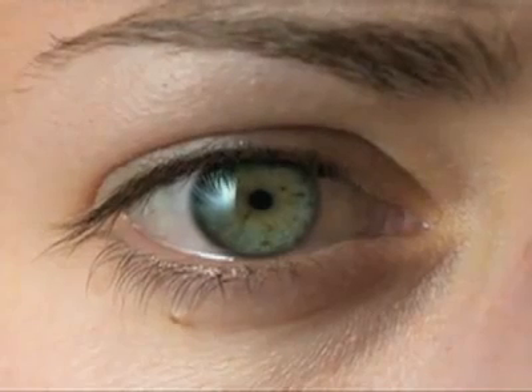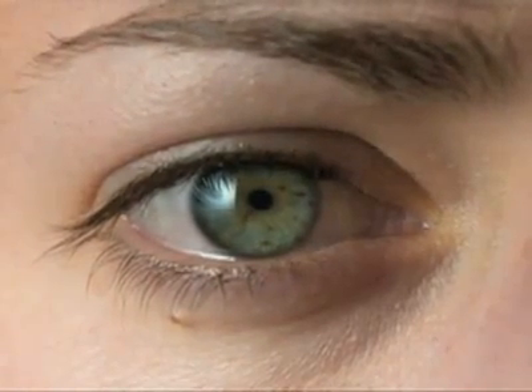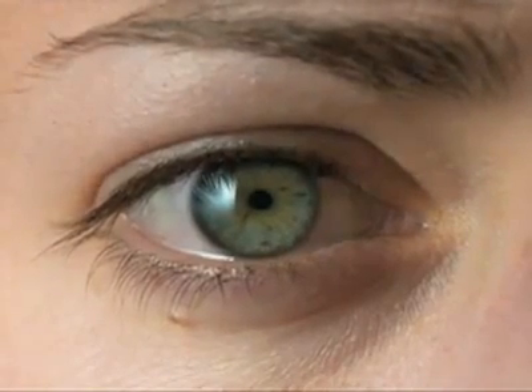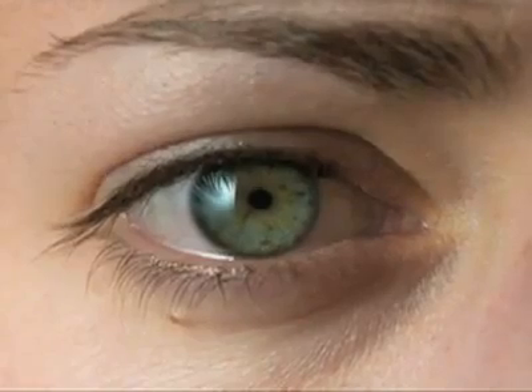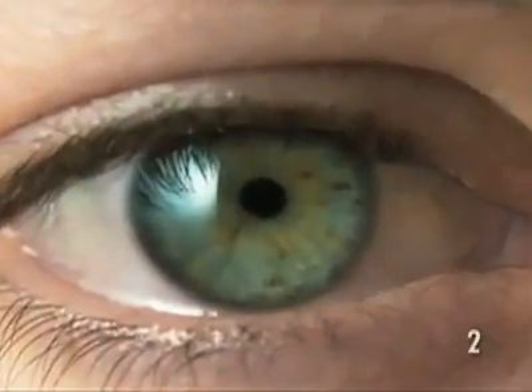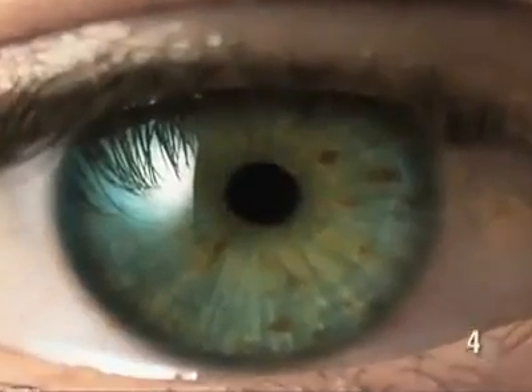Look, an eye, protected by its eyelid. As it blinks, the eyelid covers it with a light film of tears. The iris, a beautiful green in this case, is a muscle which contracts like the diaphragm of a camera, letting more or less light come through the pupil, the black hole in the middle.